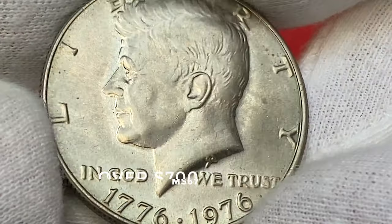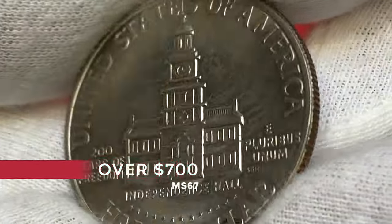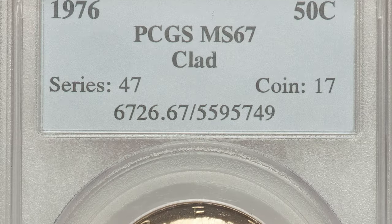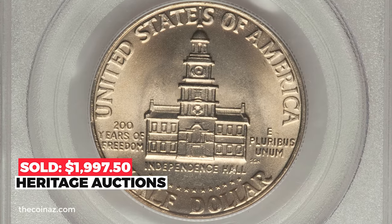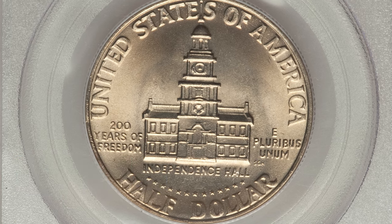At MS67, bicentennial half dollars are worth over $700. For instance, this example at MS67 ended up selling for $1,997.50 at Heritage Auctions in 2014.